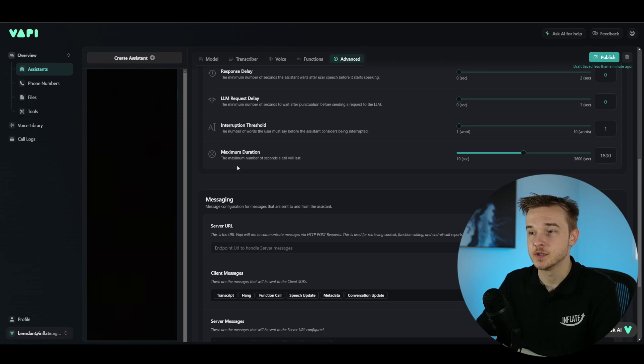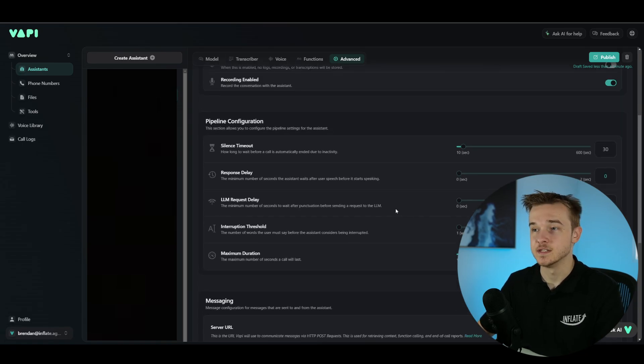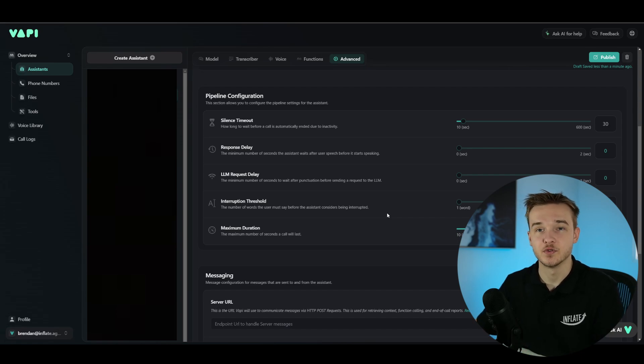Just below, we've got maximum duration — the maximum number of seconds a call will last. If you're sending outbound calls, you can restrict how many seconds the assistant calls a particular lead for, instructing it to end the call after a certain period. You can set this to anywhere from 10 seconds to 3600 seconds. This is very useful for limiting costs. If the assistant isn't quick enough and the call is going on too long, you can set a maximum and just end the call at that limit.